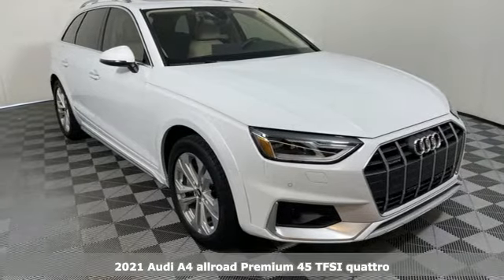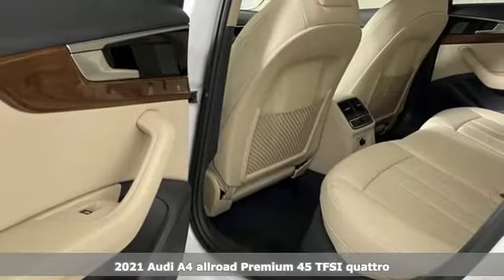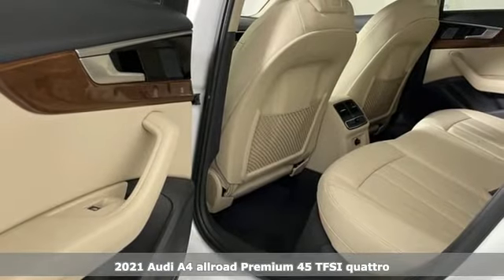It's a new 2021 Audi A4 Allroad. No matter what lies ahead, this Allroad lives up to its name.